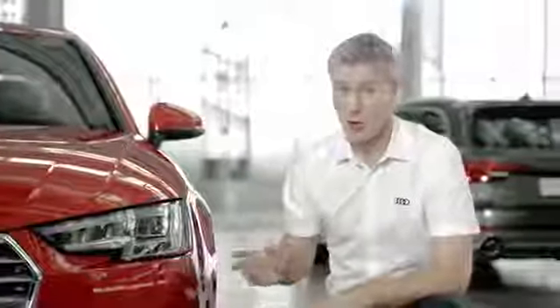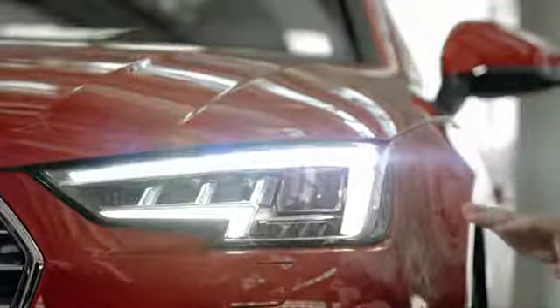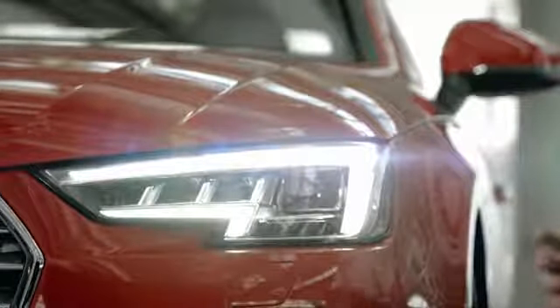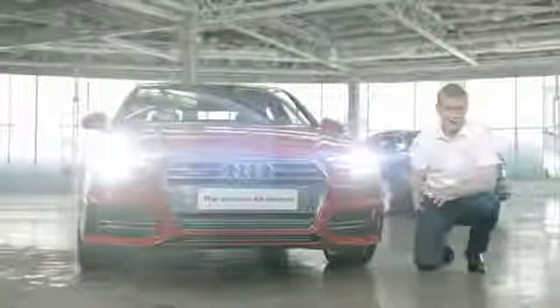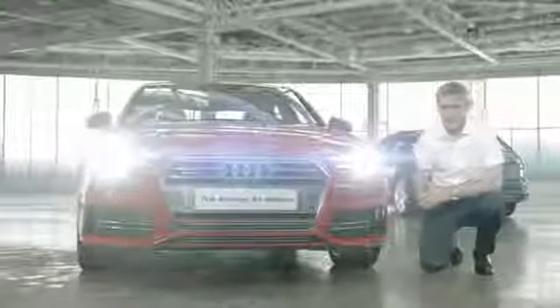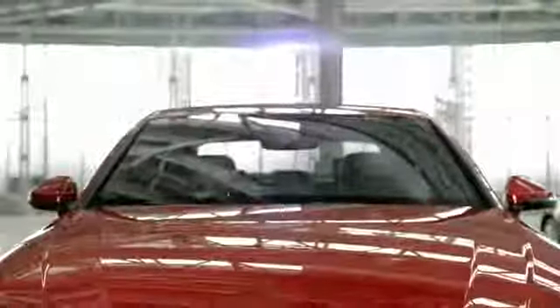Audi is at the leading edge of lighting innovation, and the A4 is no exception. Xenon lights with these distinctive LED daytime running lights come as standard. This model has the optional matrix beam LED system fitted, which automatically adjusts individual LED lights to avoid dazzling other road users while maximizing the light on the road for you.